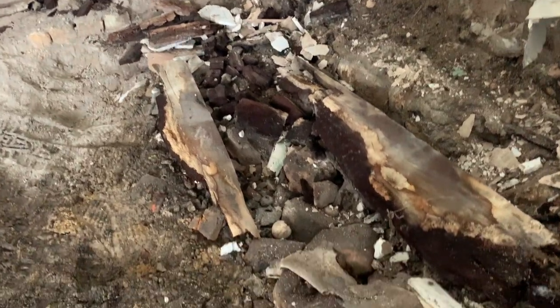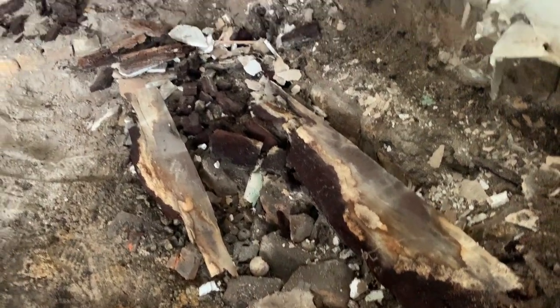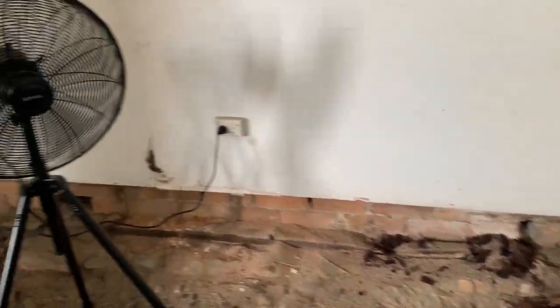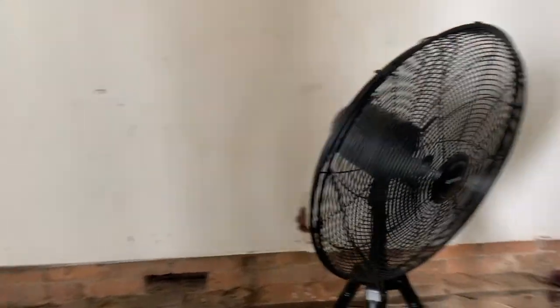As you can see, there is not a lot of ground clearance here and these joists are in really bad condition along the edges with a lot of water damage, so we're going to be needing to take them out.